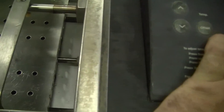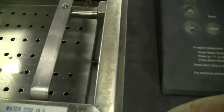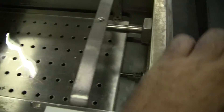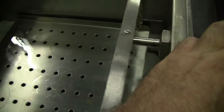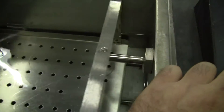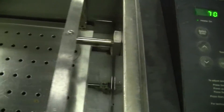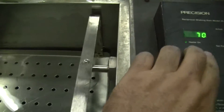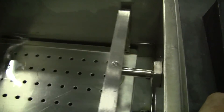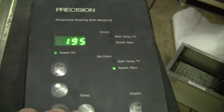We have a shaker going, as you can see. Start and stop for the shaker. You can also adjust the shaking speed. You can see the shaker's going up there.